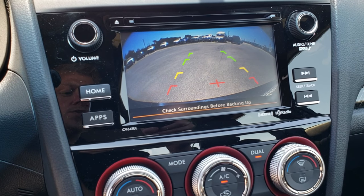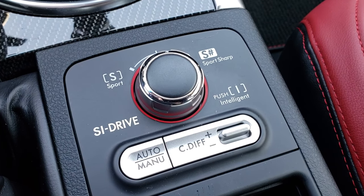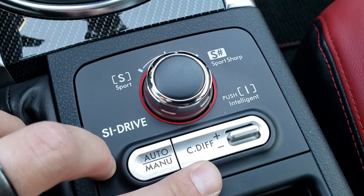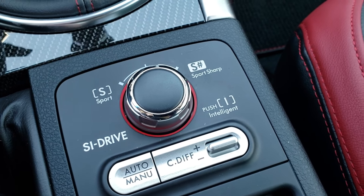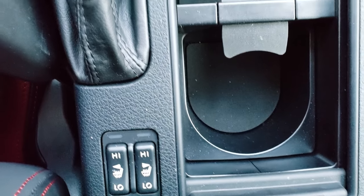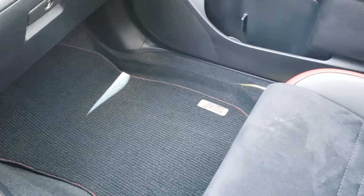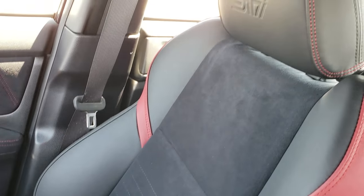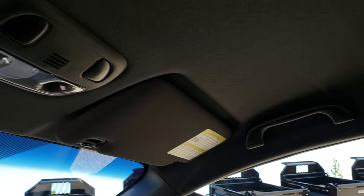This is also where your backup camera shows up. This one has SI Drive — you can go from sport to sport sharp mode. It also has a center differential adjustment so you can send more power to the front or rear wheels. You have your heated seat buttons right there. The passenger floor mat and carpeting are very clean, with no rips or tears on the passenger seat either. It has the embossed STI headrest.